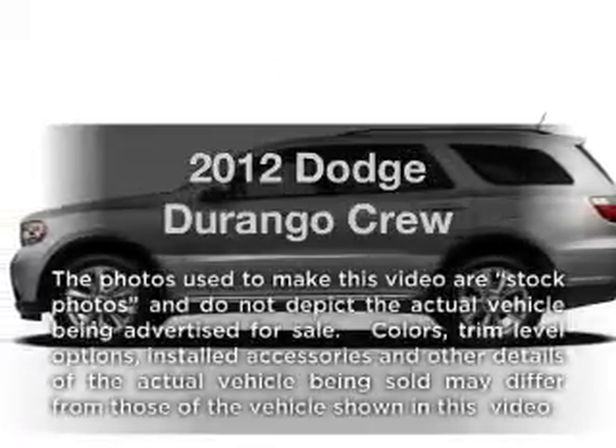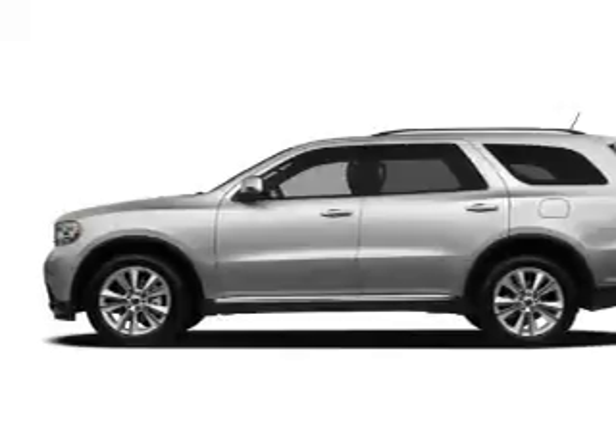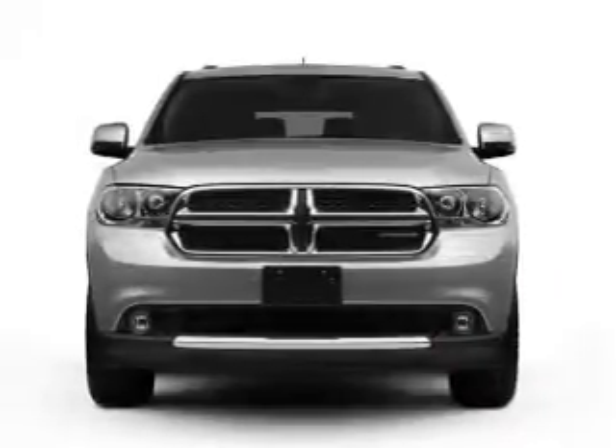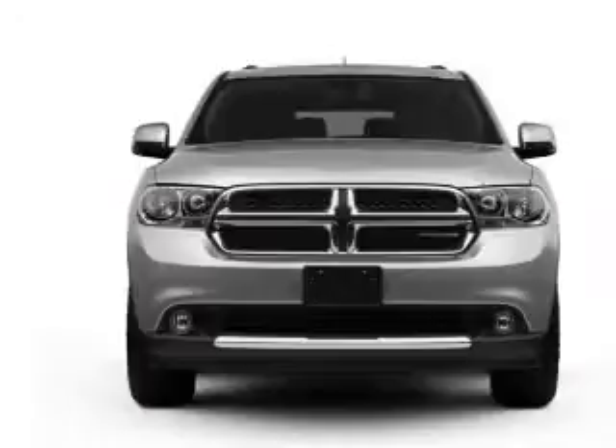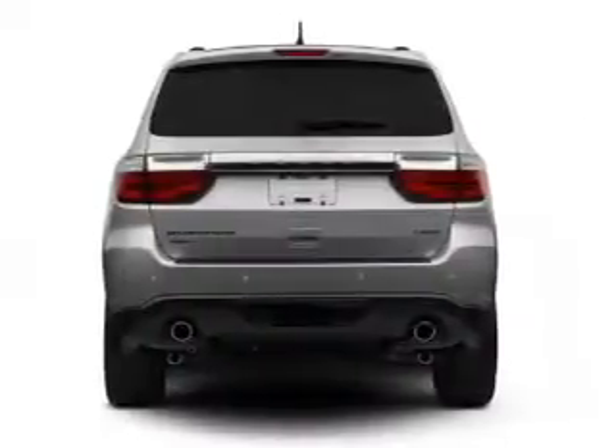Introducing the 2012 Dodge Durango. This is the set of wheels you've been looking for, with a reliable six-cylinder engine. The powertrain includes rear-wheel drive that responds smoothly to its automatic transmission. The anti-lock braking system will keep you safe on the road.